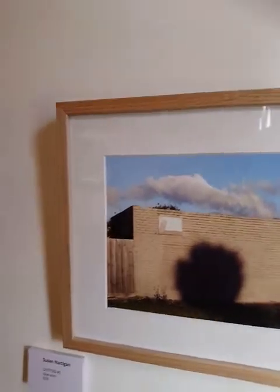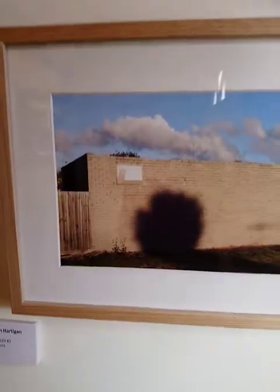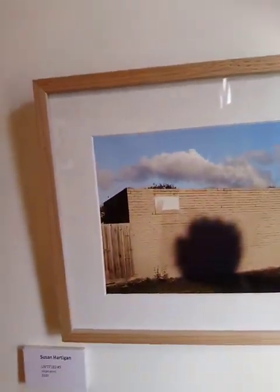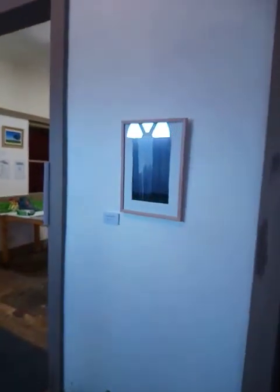Sue is also known for her Backyard Peepers — volume number two and volume one. These are available for five dollars. So come along to Factory Two and see the contemporary landscape exhibition and have a look at Susan Hartigan's fine work.